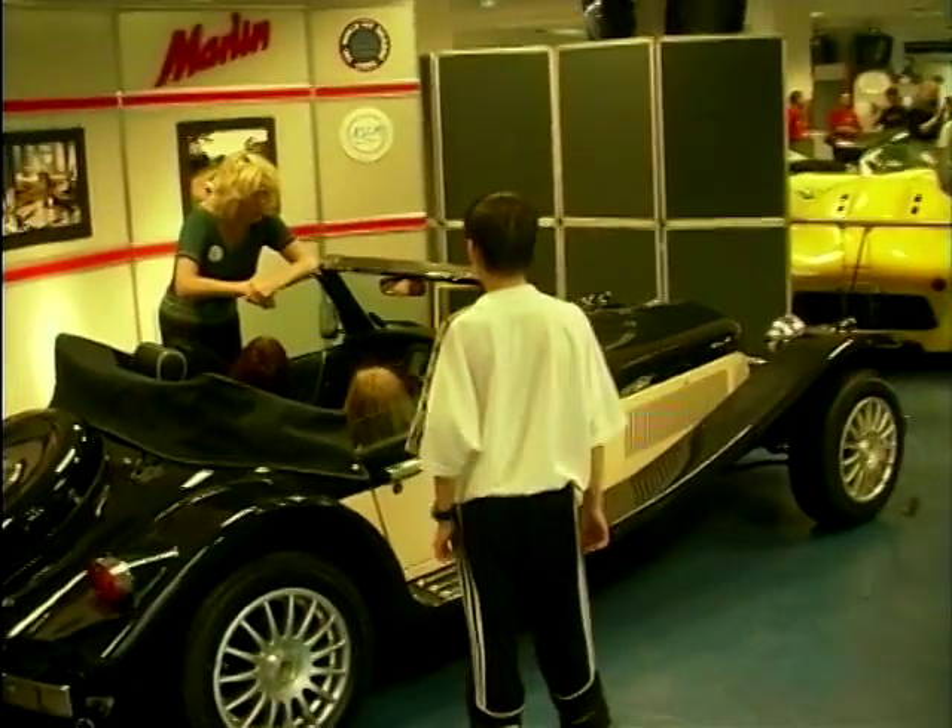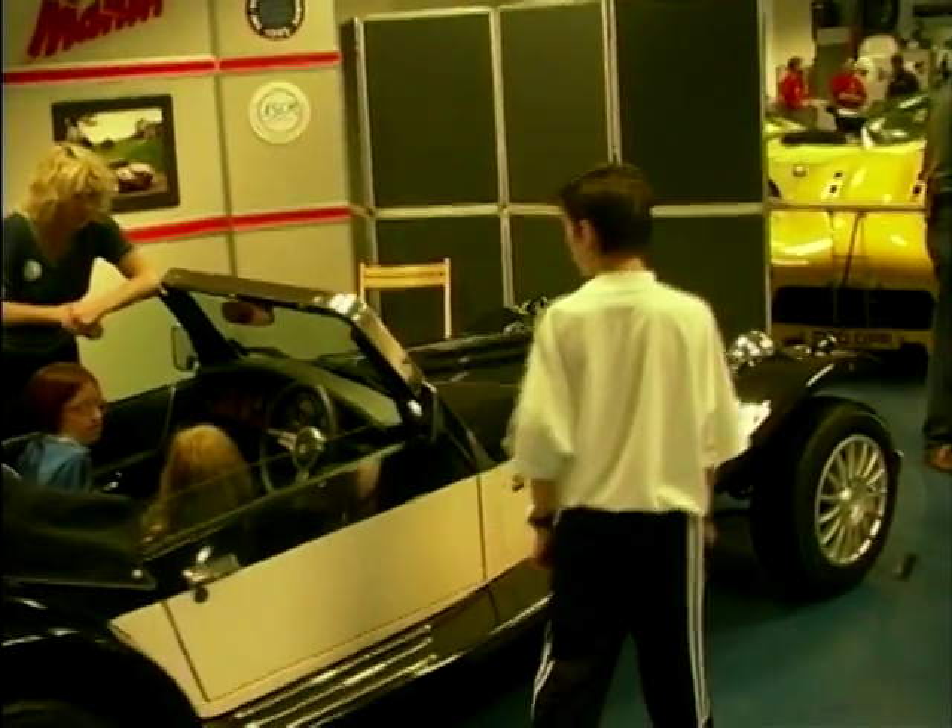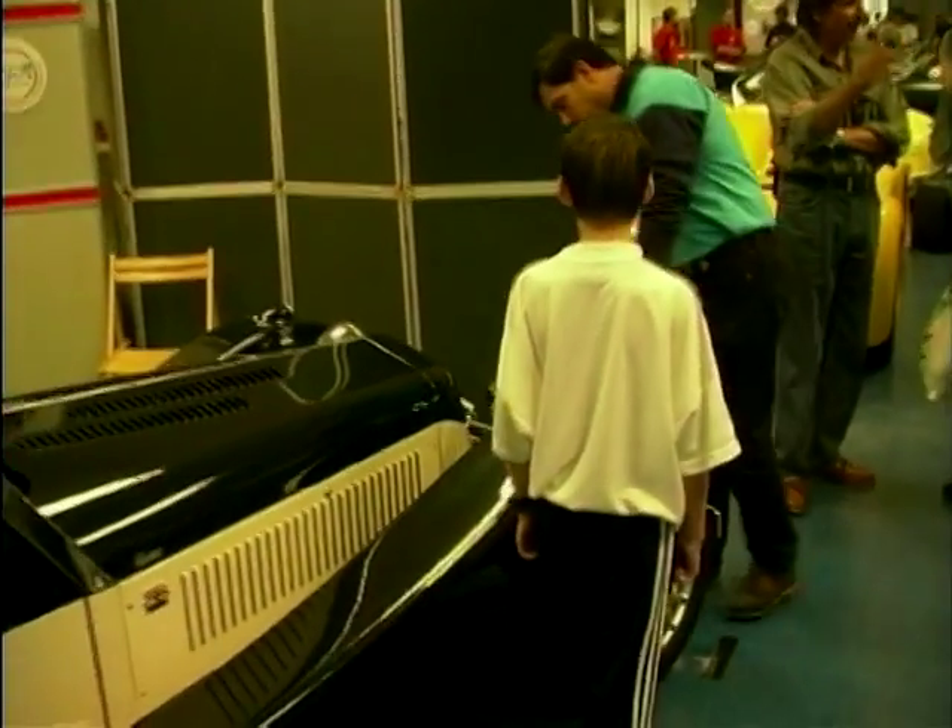This is Terry Matthews from Marlin, and this is the Sportster that's just been relaunched as a kit package. Terry, this is a beautiful piece of machinery — please tell us all about it.